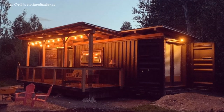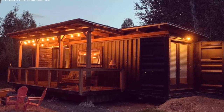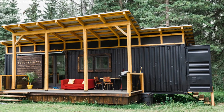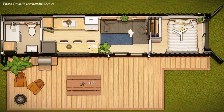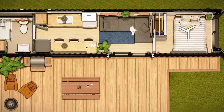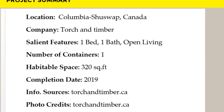This beautiful home is great for smaller families or friends and is listed as a guest house on Airbnb, starting at $150 per night. If you are planning on getting your own tiny home for long-term living, a short-term rental, an office space, a studio, or a bedroom in the woods, feel free to contact Torch and Timber on the official website given in the description below. You can also check out the Airbnb listing using the link in the description.